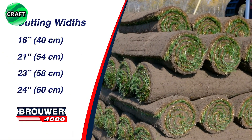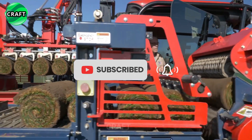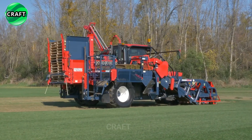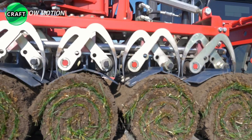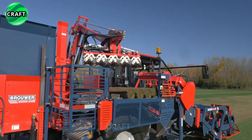It produces 16-inch, 23-inch, or 24-inch turf rolls as desired. The robotic system then carefully stacks four or five rolls of turf at a time onto rear-mounted pallets that can be easily moved with a forklift, stacking pallet after pallet.